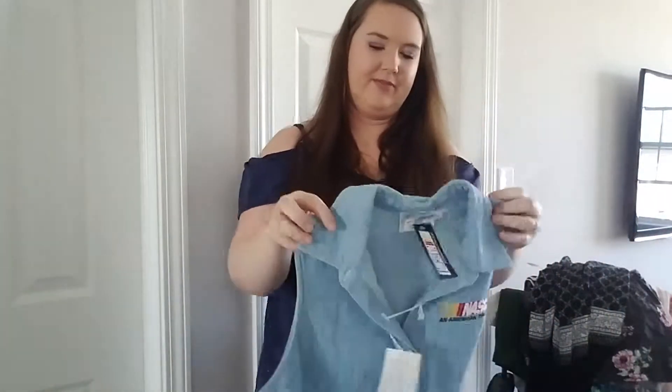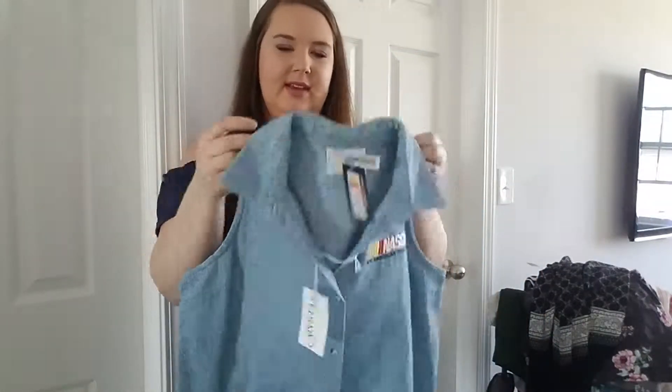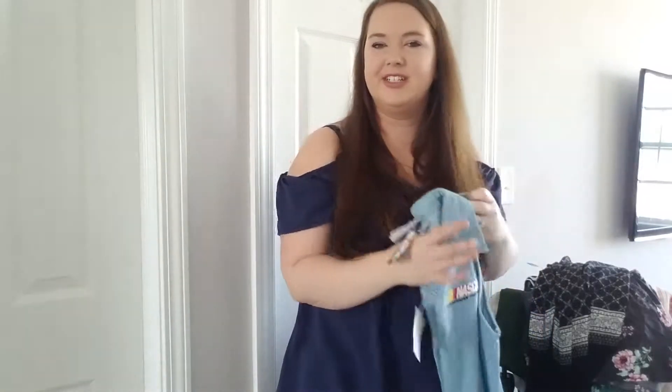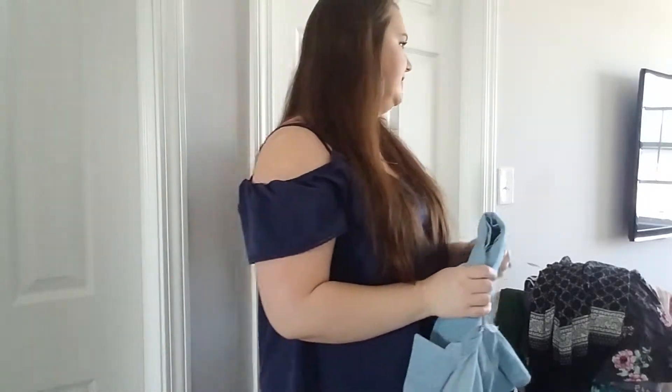One of my coworkers picked up this for me — it's just a NASCAR button-up with new tags. She texted it to me and was like, 'Hey, do you want this?' I said, 'How much?' She told me and I said, 'If you're getting it for me, of course.' So she did. This is the girl that we pick up things for each other all the time.